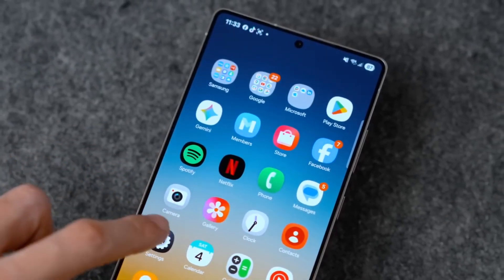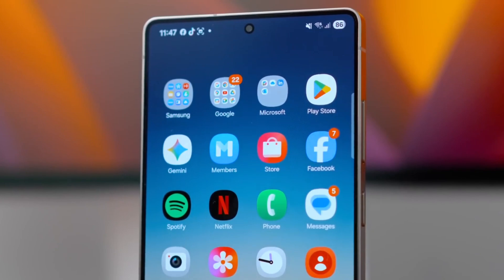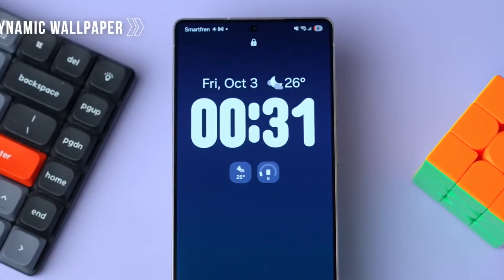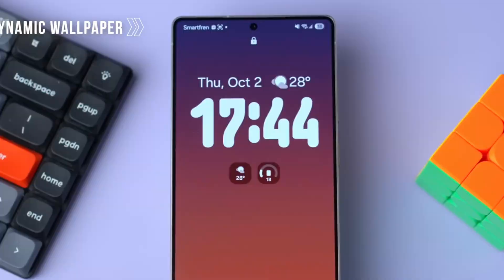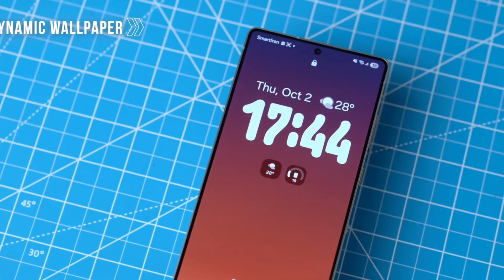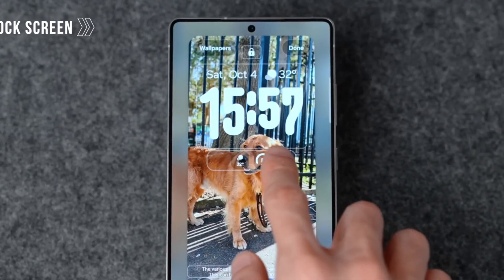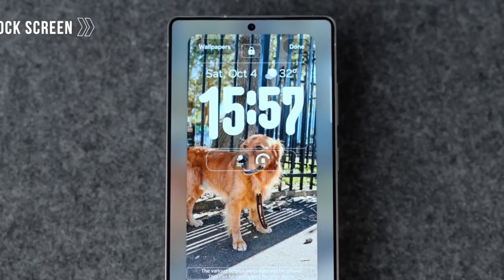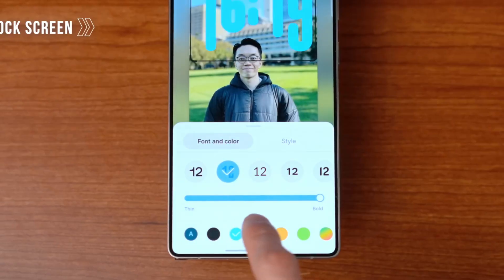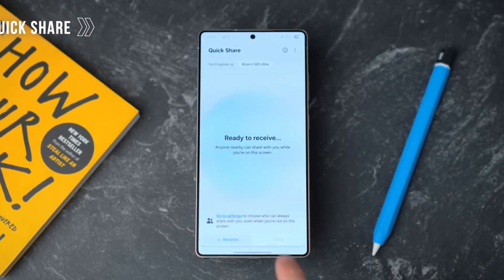You know that feeling when you pick up a phone and it just gets you? Every swipe, tap, and scroll feels like it's in sync with your brain. That's exactly what Samsung is aiming for with One UI 9, and trust me, this isn't just a facelift. This is the kind of update that makes you rethink what a smartphone should do for you. Hey everyone, Alex here, and today we're diving headfirst into One UI 9 — Samsung's boldest, smartest, and most intuitive interface yet. I've spent weeks testing the beta, and what I'm seeing is more than just polish. This is a full-on evolution.